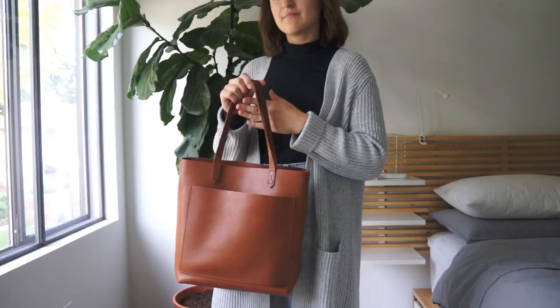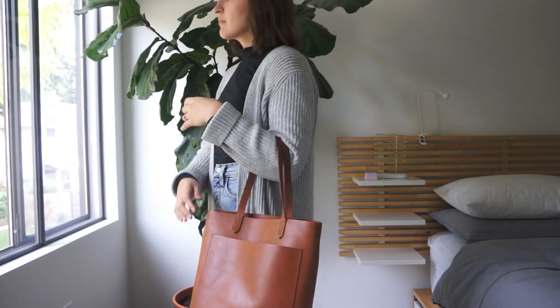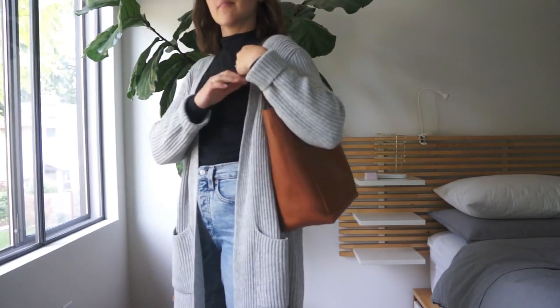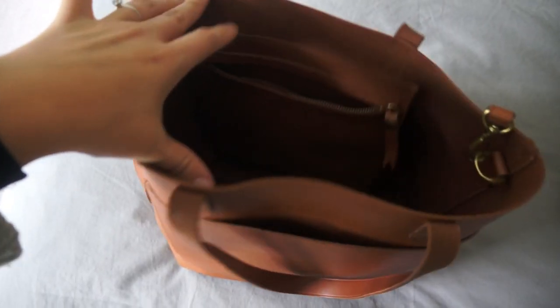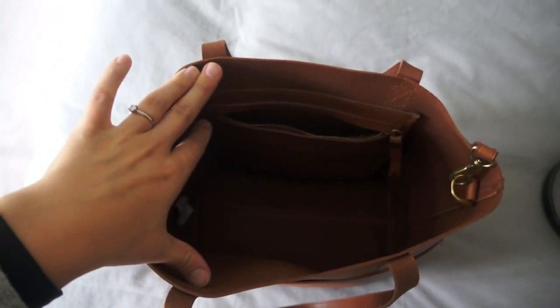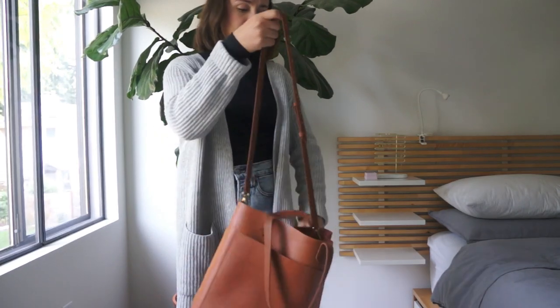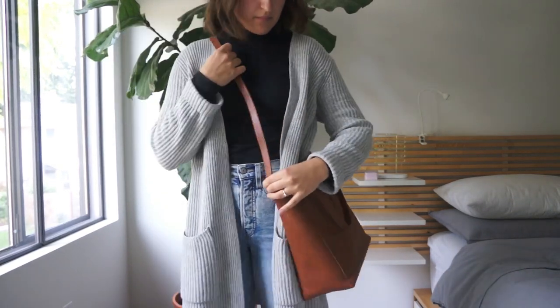I'm going to jump right in and start with my purses first. The first one I have here is this leather tote from Madewell. I got it a few years ago for Christmas, and it's a really nice classic tote. I feel like it'll never go out of style, and that's the kind of accessories that I like to buy — something that can just work alongside my clothes and never really date the outfit. This bag is really nice. It just has a nice big opening inside with a little pocket with a zipper, and it also comes with a strap so you can make it a crossbody bag.